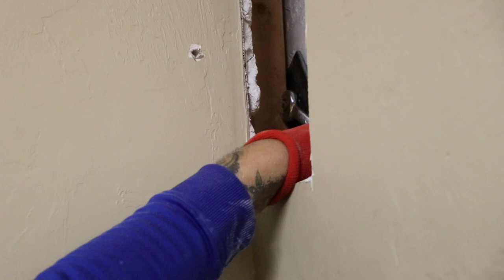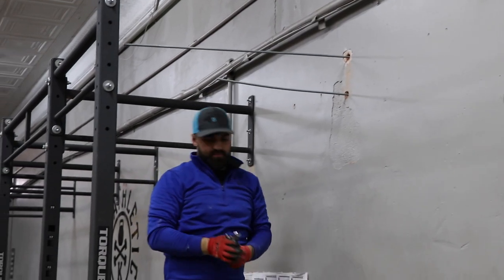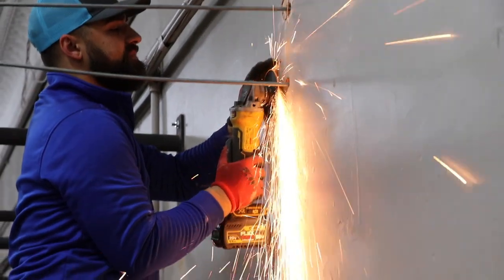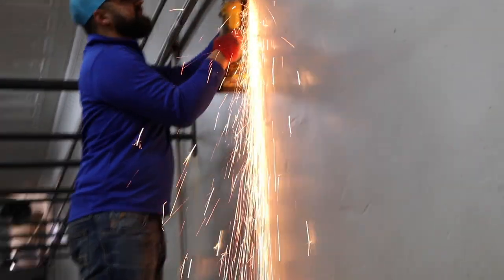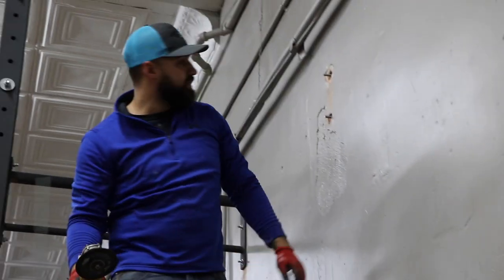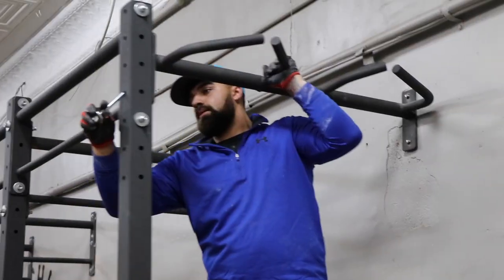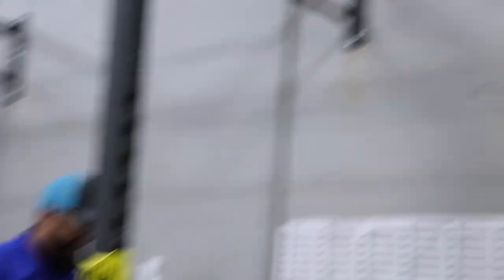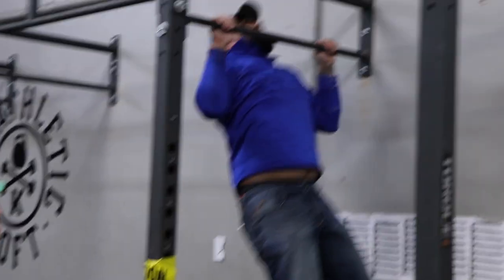Did you feel that other one? Not yet — yeah, it's solid. It's secure, baby!